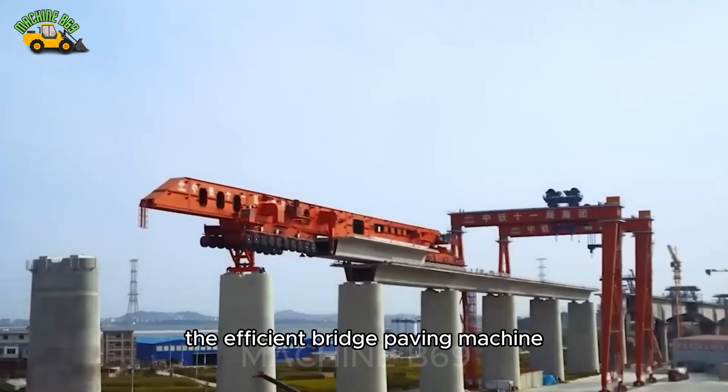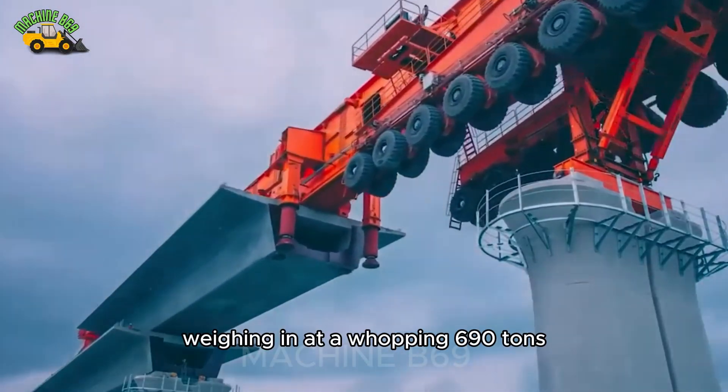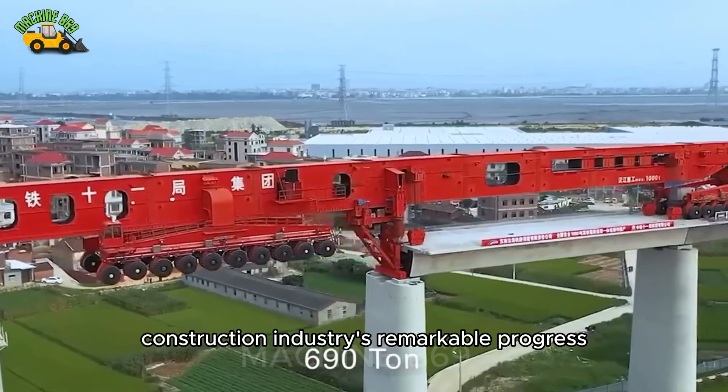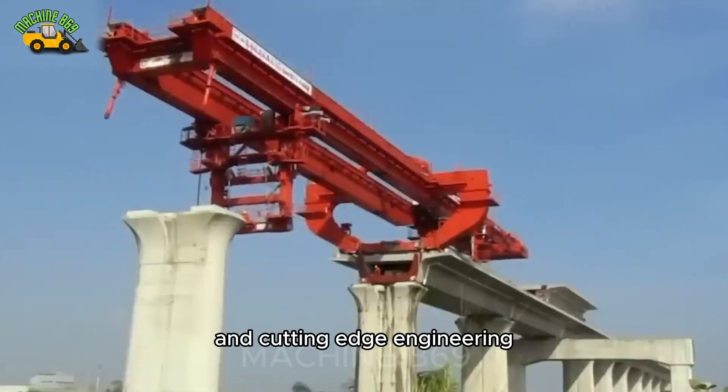The efficient bridge paving machine is specially designed for mountain construction. Weighing in at a whopping 690 tons and measuring 46 meters in length, it is not only a testament to the construction industry's remarkable progress, but also a symbol of innovation and cutting-edge engineering.